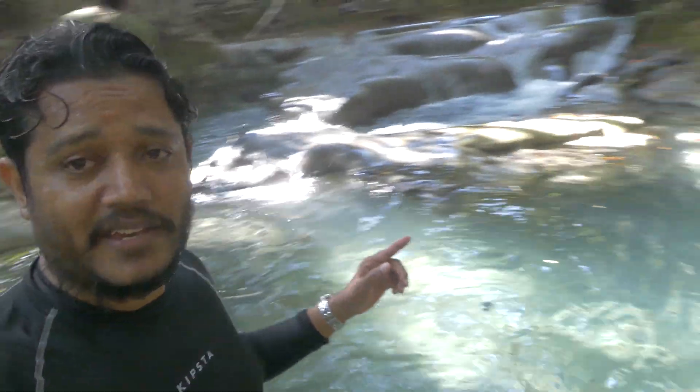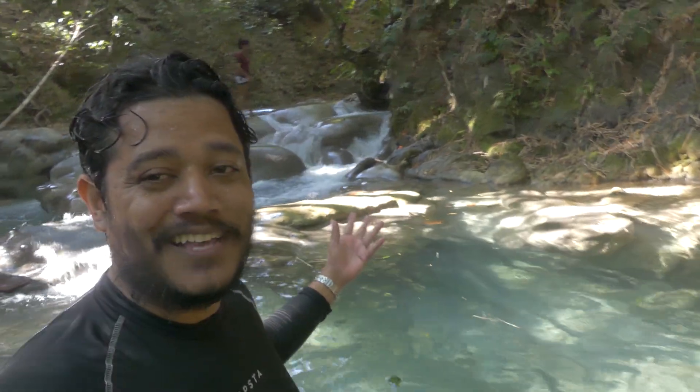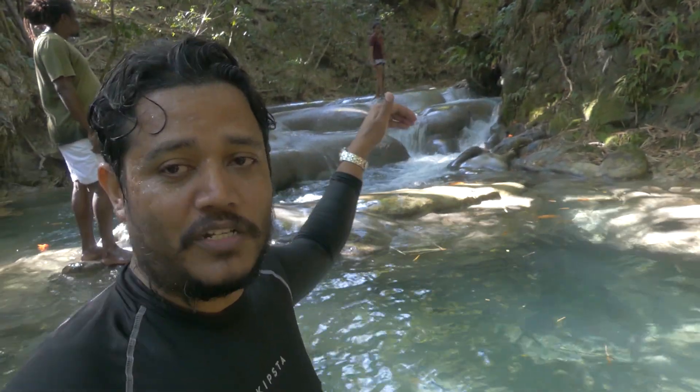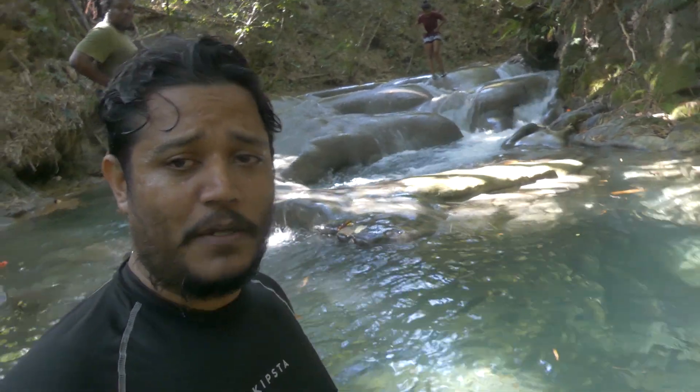We continue up the falls, really enjoying it. We come down to a spot where there's an underwater pass. Look how beautiful it is! I'm going to swim right here, through this little piece of rock, and come out underneath it.